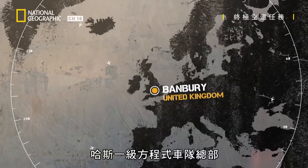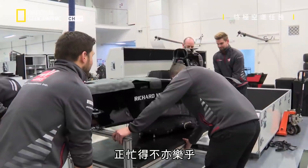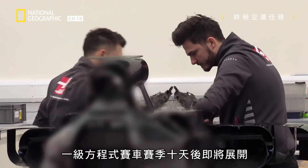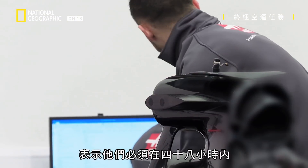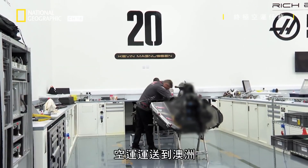In Banbury, Haas F1 Team HQ is a hive of activity. The Formula One season is ten days away, which means just 48 hours to pack a mountain of materials for air freighting to Australia.